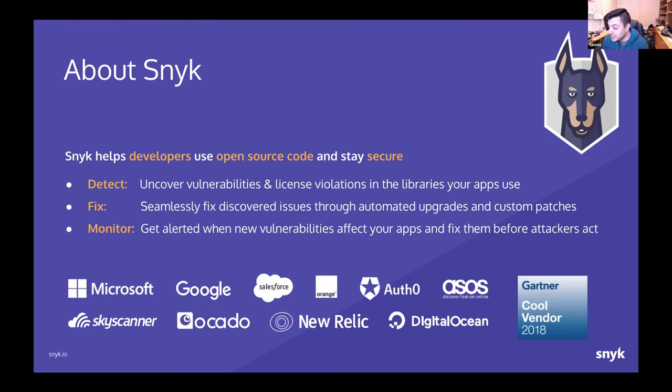Snyk is a three-year-old startup based in Tel Aviv, London, and Boston. We are a developer-friendly, developer-first tool that detects open source vulnerabilities in third-party dependencies. We don't just find them — we also provide fixes and monitor them, so people are alerted when vulnerabilities in their code or dependencies will affect their application.